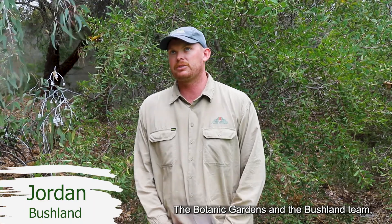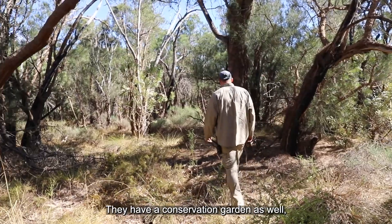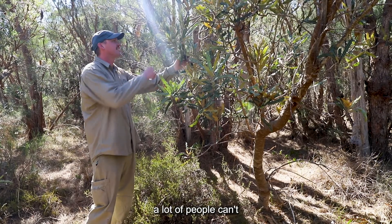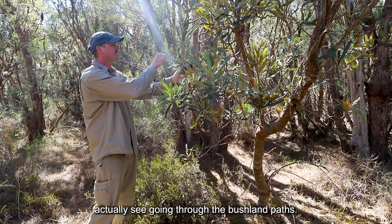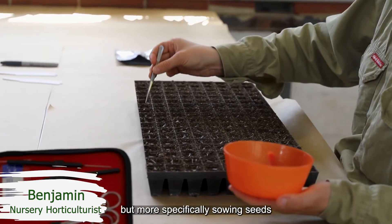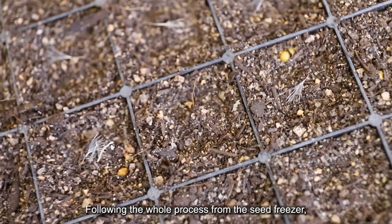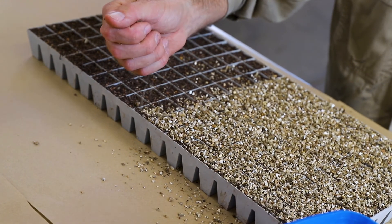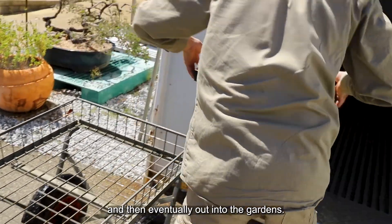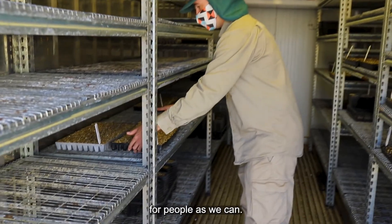The Botanic Gardens and the bushland team work together. They have a conservation garden as well, so they can help display plants which a lot of people can't actually see going through the bushland paths. I am at the moment propagating a lot of seed, but more specifically sowing seeds and potting up the germinants and growing them on, following the whole process from the seed freezer into the cool room, into the glasshouse, out into the sun, and then eventually out into the gardens. Make sure that we can put on as much of a floral display for people as we can.